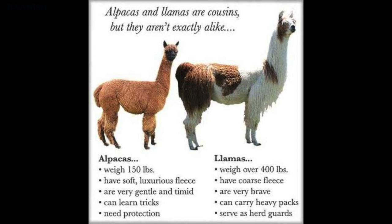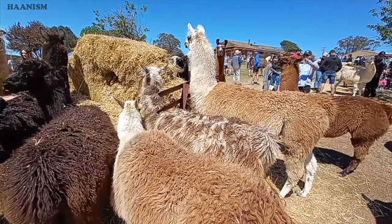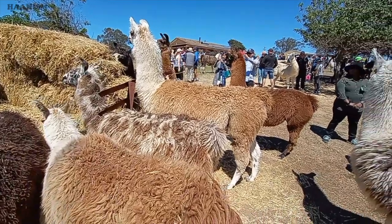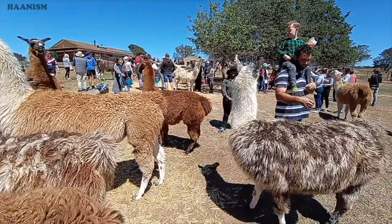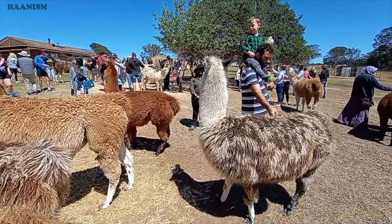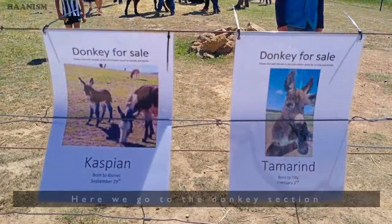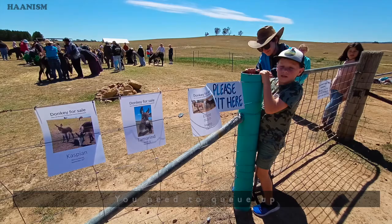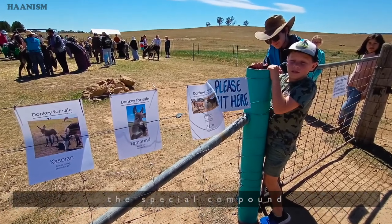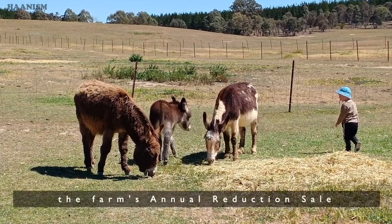Let's get back to our farm visit as it's getting crowded now. Here we go to the donkey section — you need to queue up in order to go into the special compounds. The open day is also the farm's annual reduction sale.